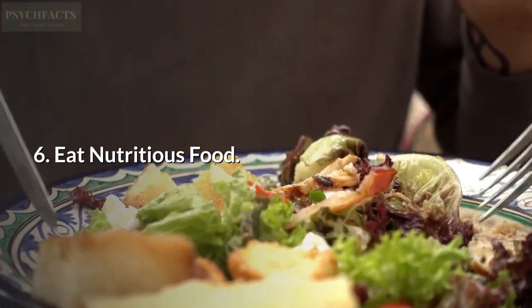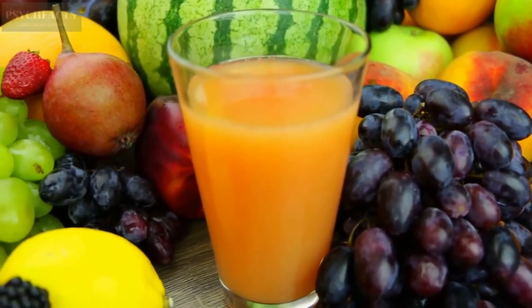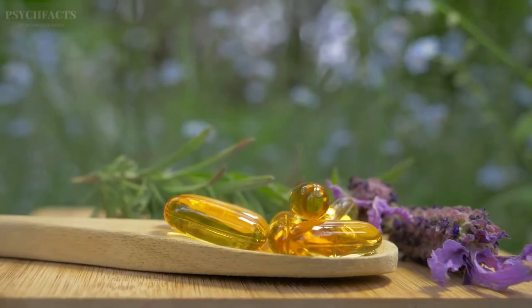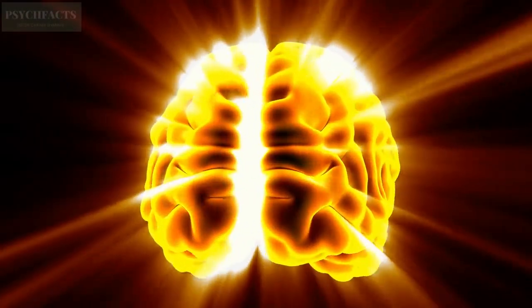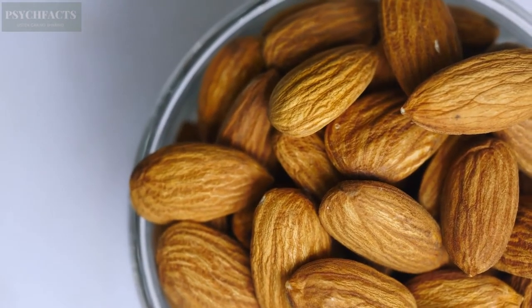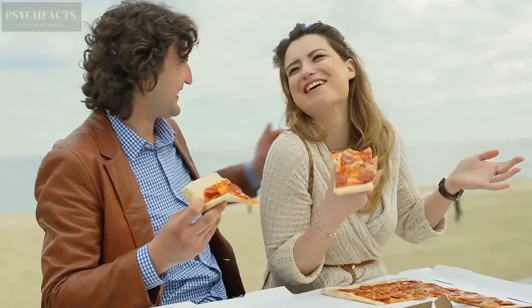6. Eat Nutritious Food. Studying takes a lot of mental strength. To be able to absorb the lesson, use one of the most basic mind tricks: supply the brain with proper and sufficient nutrition. The best nutrition for the brain is Omega-3, which helps to enhance brain cells, making them quicker to process information. Foods containing Omega-3 are fish and seafood in general, almonds and nuts. Try to avoid consuming more junk food and eat more Omega-3 foods instead.